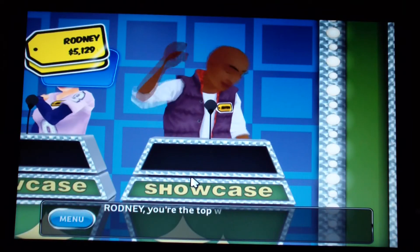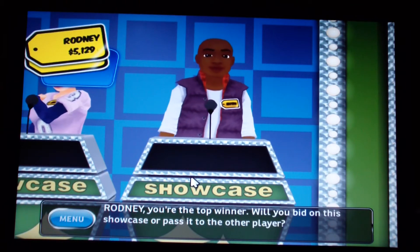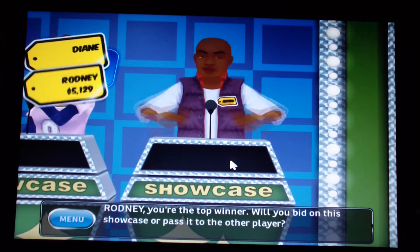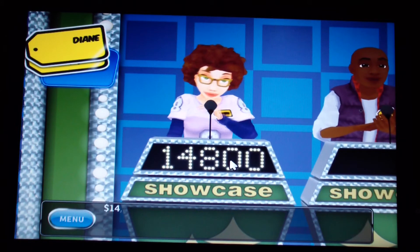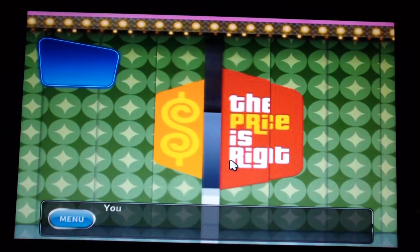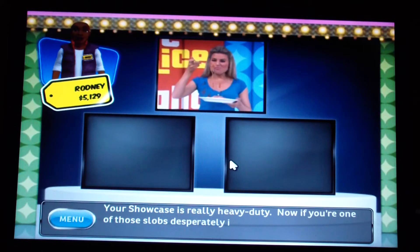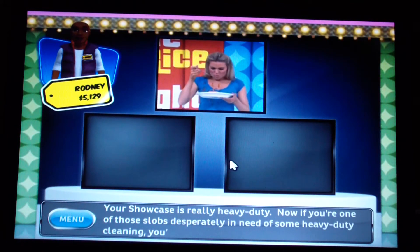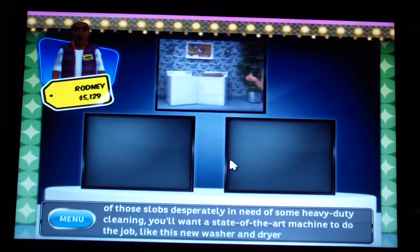As the top winner, I pass the showcase to the other player. My showcase is heavy duty — for those desperately in need of heavy-duty cleaning, there's a state-of-the-art new washer and dryer.